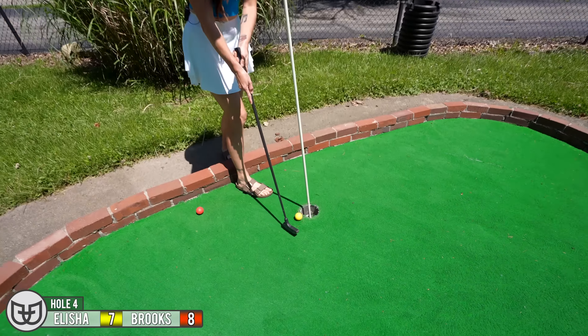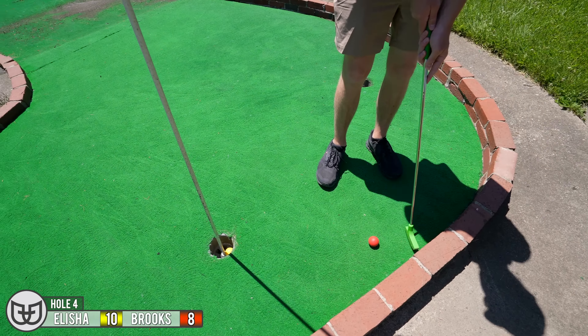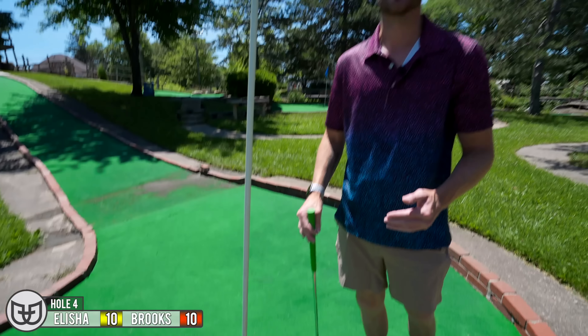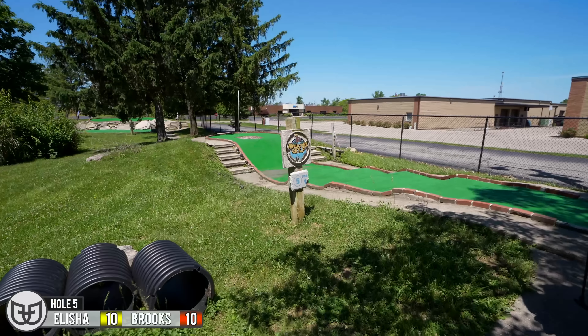Oh my gosh. Technically you won — you got a little closer. I got to think of my head — just hit it really hard and try to ram into the flag and let it fall in. Oh yeah, now we got a par four.